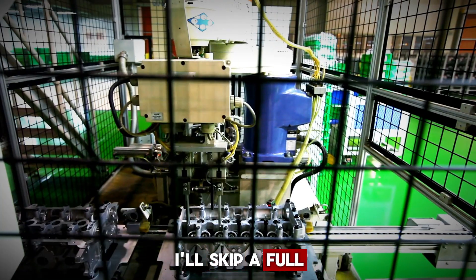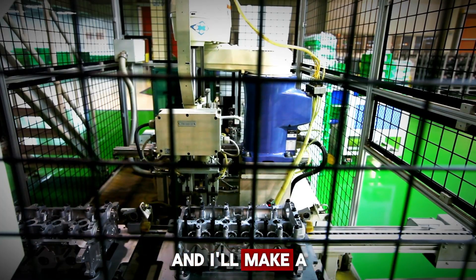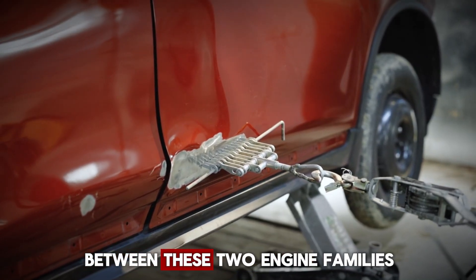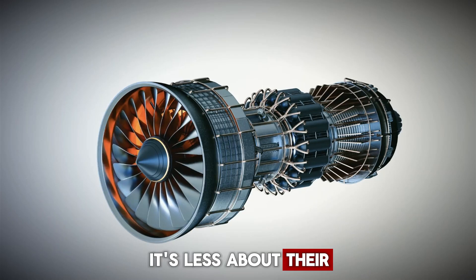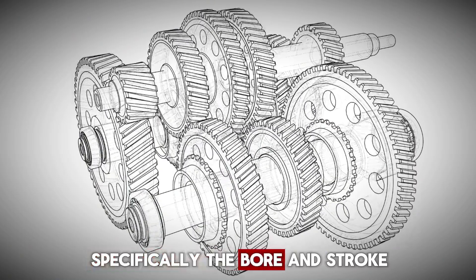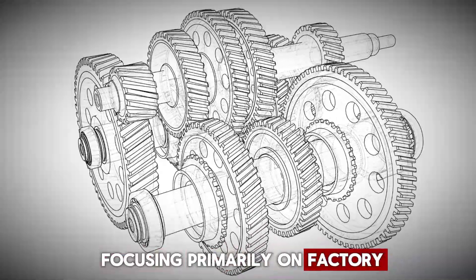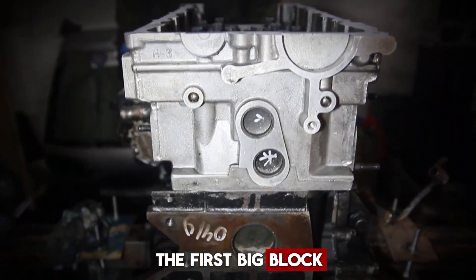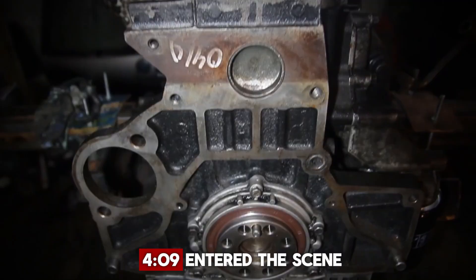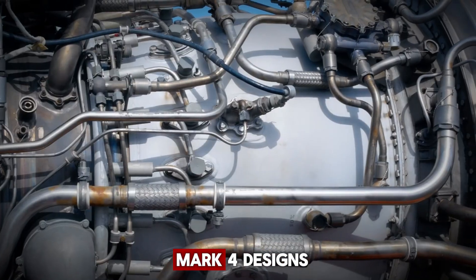For this video, I'll skip a full history lesson on the big block, but if you're interested, let me know in the comments and I'll make a separate video just on that. When we talk about the real differences between these two engine families, it's less about their physical size and more about their internal dimensions, specifically the bore and stroke. In this breakdown, I'm focusing primarily on factory original passenger car engines. The first big block, the 348, was aimed at truck use, but by 1961 the 409 entered the scene. Eventually, both were phased out in favor of the Mark IV designs.